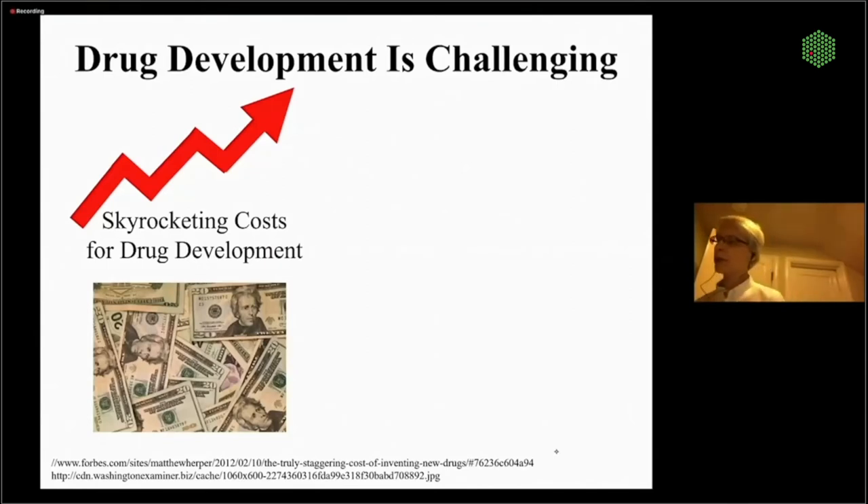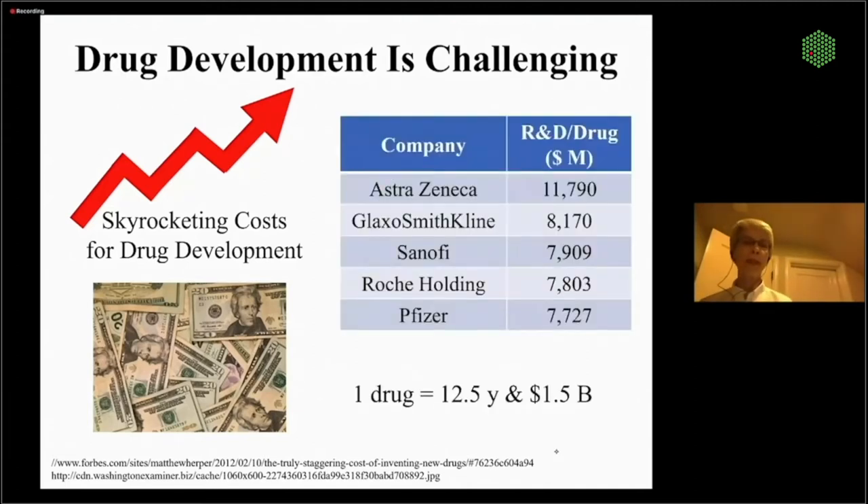The cost per drug is skyrocketing. Looking at some of the latest company data, one drug takes almost 12.5 years and $1.5 billion. So it's pretty prohibitive and there need to be other ways to design and develop drugs. The high cost is due to the high failure rate of drugs in clinical trials.